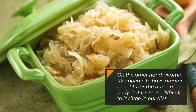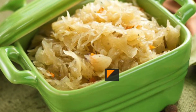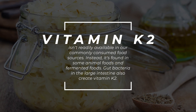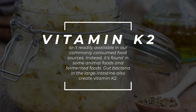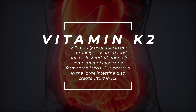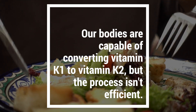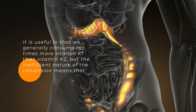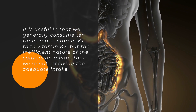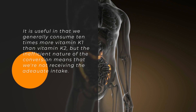On the other hand, vitamin K2 appears to have greater benefits for the human body, but it's more difficult to include in our diet. Vitamin K2 isn't readily available in our commonly consumed food sources. Instead, it's found in some animal foods and fermented foods. Gut bacteria in the large intestine also create vitamin K2. Our bodies are capable of converting vitamin K1 to vitamin K2, but the process isn't efficient. We generally consume 10 times more vitamin K1 than vitamin K2, but the inefficient nature of the conversion means that we're not receiving an adequate intake.